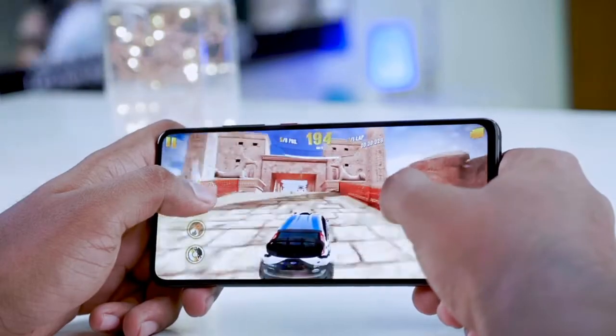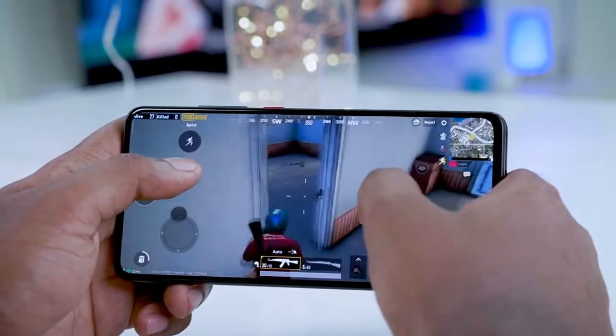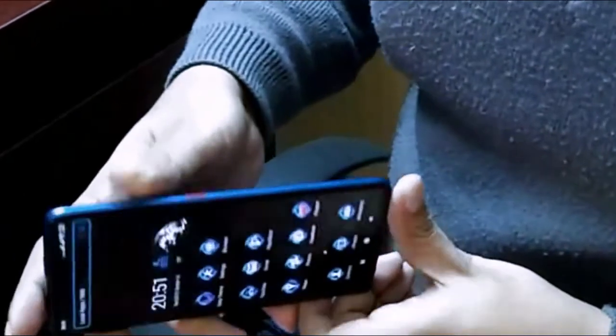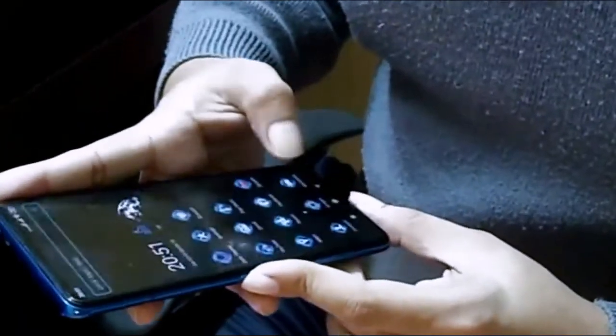High quality games with high configuration can be played on this mobile. For the battery, it has a 4000 mAh battery and you can charge easily from 10% to 100% within one hour.